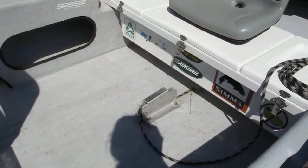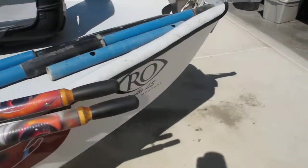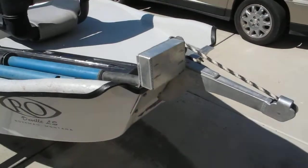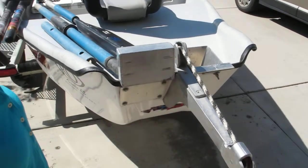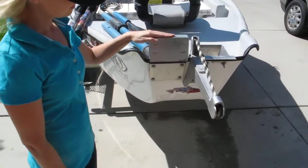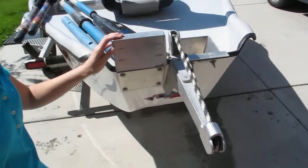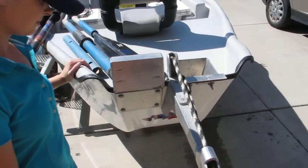Bottom's in great condition, super clean. Back here we have a couple add-ons — the custom motor mount which is braced on both sides, so it's super strong. It was about a hundred and sixty bucks to have built.